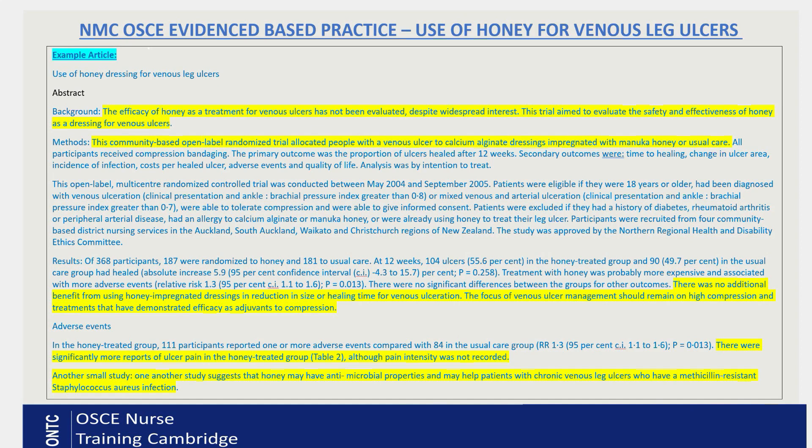There were also significantly more reports of ulcer pain with honey dressings. There was another smaller study which suggests honey may have antimicrobial properties and may help patients with chronic venous leg ulcers who have a methicillin-resistant Staphylococcus aureus — MRSA — infection, because honey does have antimicrobial properties. However, that was a very small study, so there is a need for a lot more research. The article I found in the research database will be very similar to what you may see in your exam, though not exactly the same.